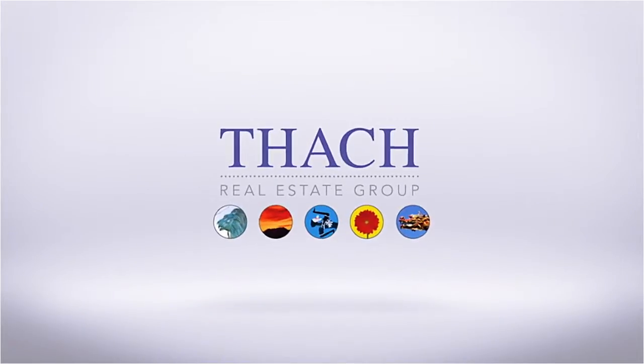Thinking about selling your rental? Let me give you some tips from my experience on owning a rental property and selling them. I'm Thatch Nguyen, founder of Thatch Real Estate Group.